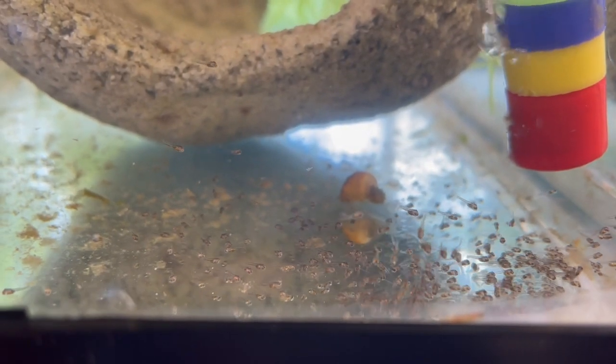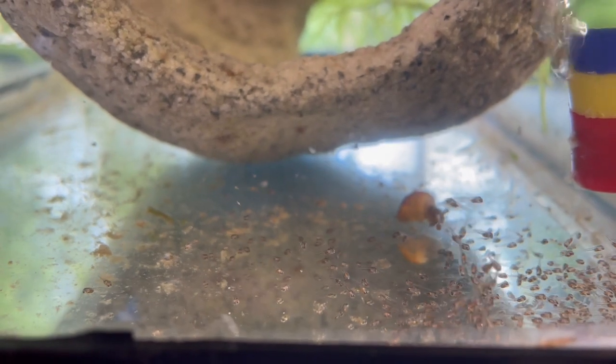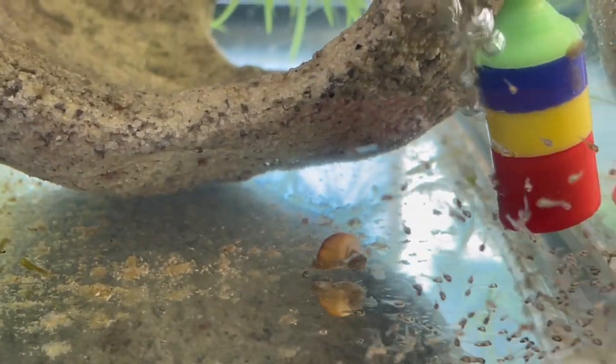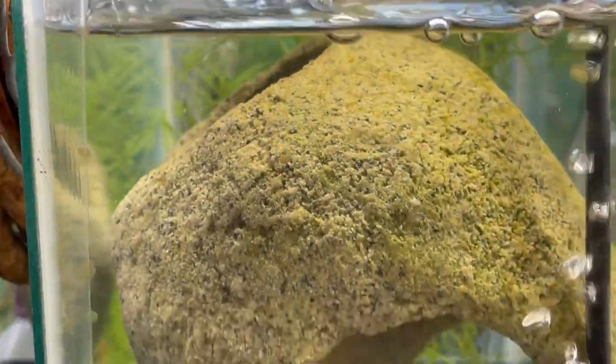Here's a look at them at three days after hatching — the yolk sac is now fully absorbed. I'm going to feed them their first full meal, which is vinegar eels and baby brine shrimp.